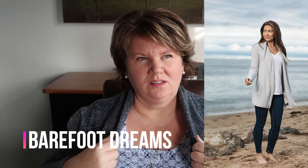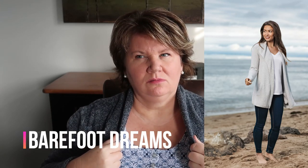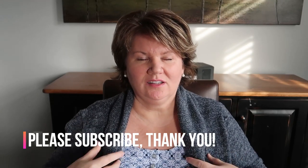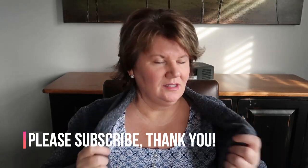I'm just wearing a sleeveless tank top from Cleo, but what I wanted to talk about was the sweater. This is a Barefoot Dreams cardigan - I think it's the Cozychic. I'll put everything below in the description box. I love this because when you get to a certain age it's nice to dress in layers, and this is so soft and cozy. It's just nice for these days where we're staying close to home, just to snuggle up in it.